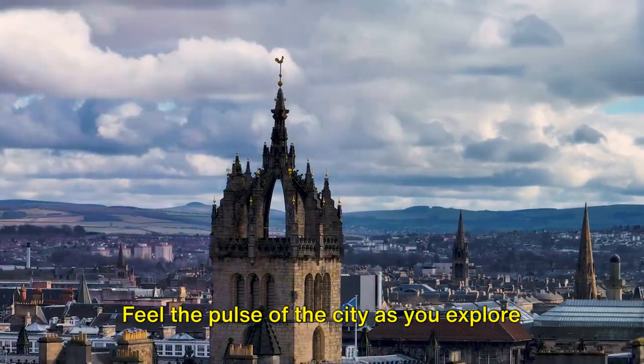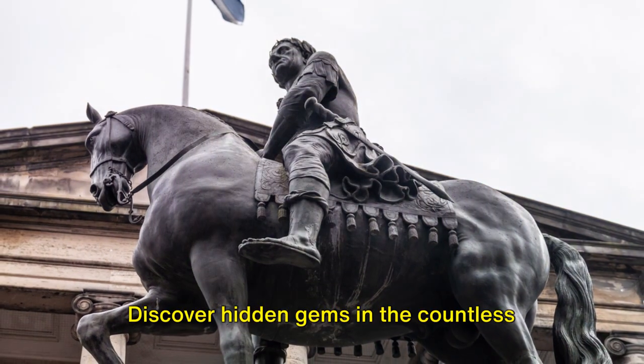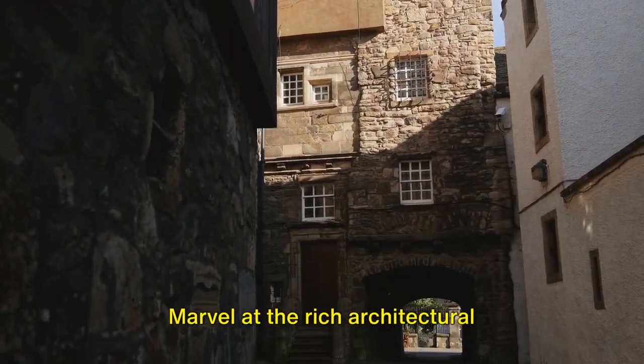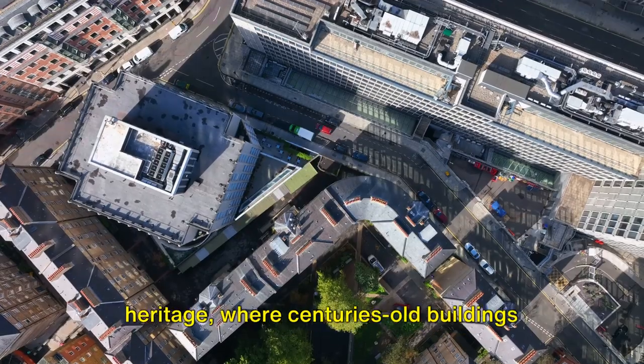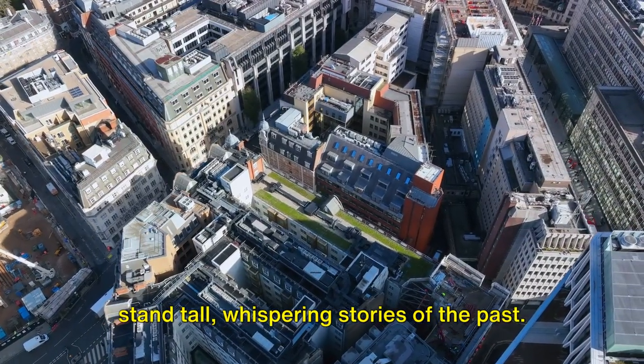Feel the pulse of the city as you explore the vibrant street life. Discover hidden gems in the countless shops, each offering a unique slice of Scottish culture. Marvel at the rich architectural heritage, where centuries-old buildings stand tall, whispering stories of the past.